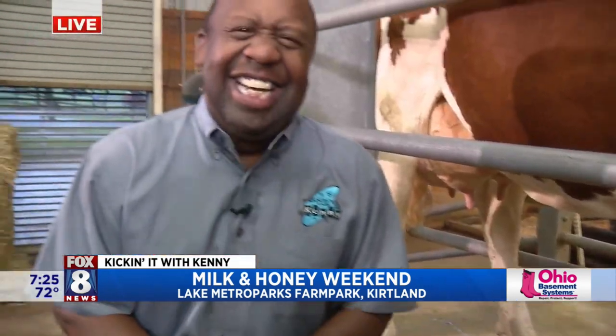All right, the Milk and Honey Festival happening this weekend at Lake Metro Park Farm Parks. That's pretty cool. Utterly fantastic. That was well done, Kenny. You handle that milking thing, man. You're a farmer at home — a real farmer. That would take too long for me to get one glass of milk. I'll just go to the grocery store — boom. There it is.